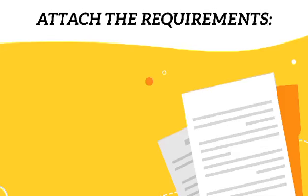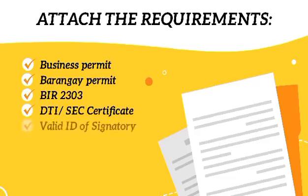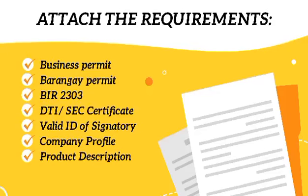Attach your required documents such as business permit, barangay permit, BIR 2303, BTI or SEC certificate, valid ID of signatory, company profile, and product description.